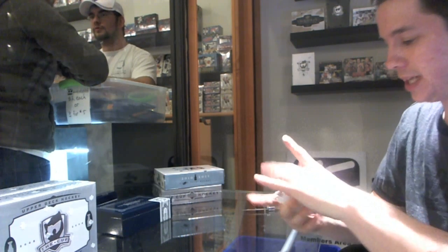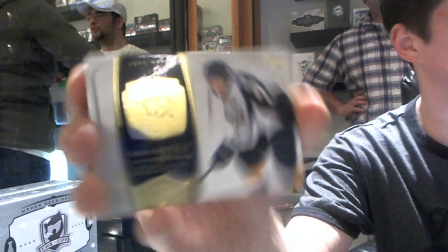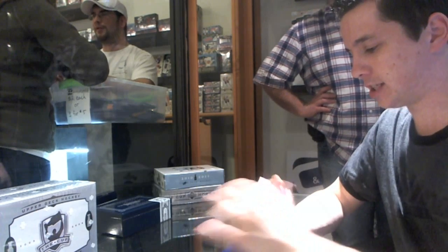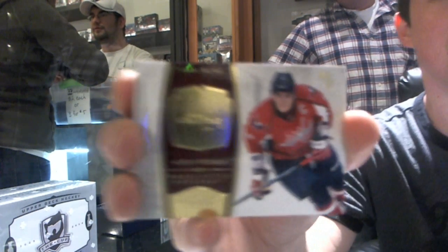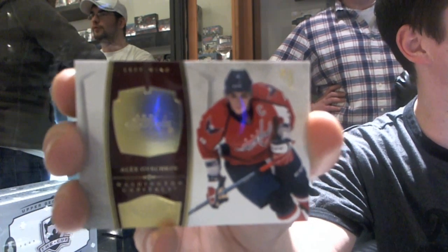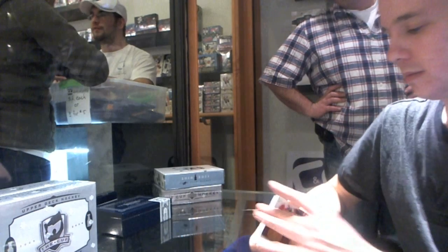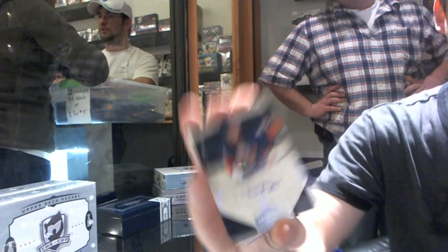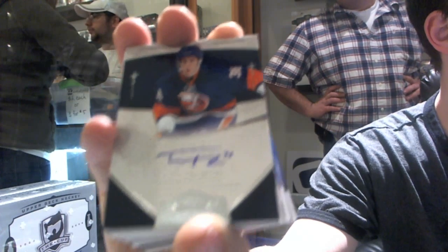Alright, base card number 199 for the Nashville Predators — Sergei Kostitsyn. Base card number 199 for the Washington Capitals — Alex Ovechkin. We got a rookie autograph number 199 for the New York Islanders — Travis Hamonic.